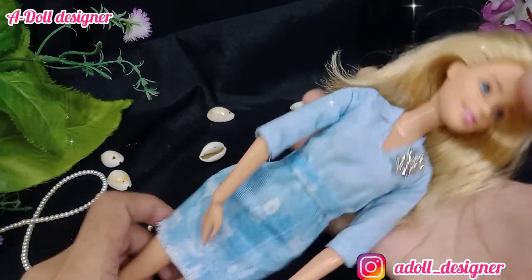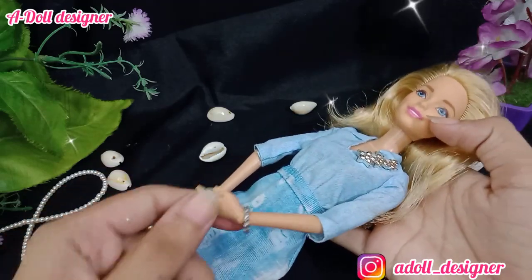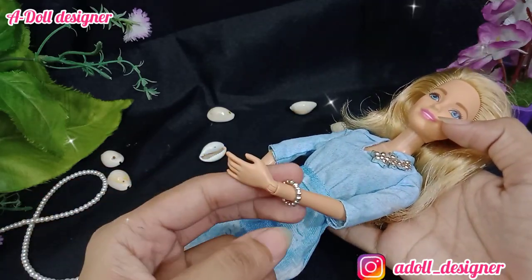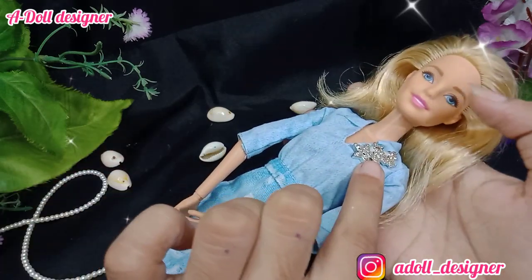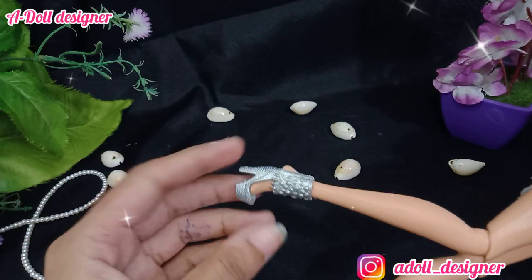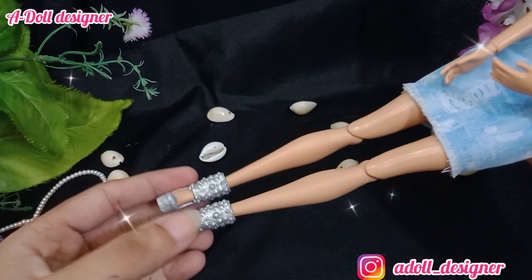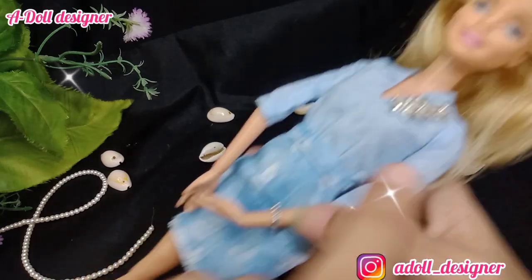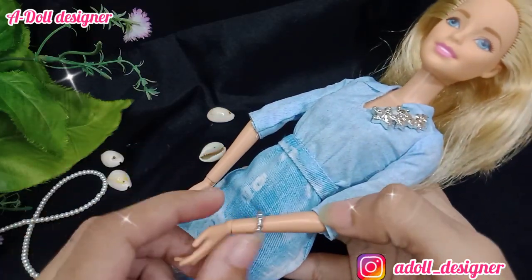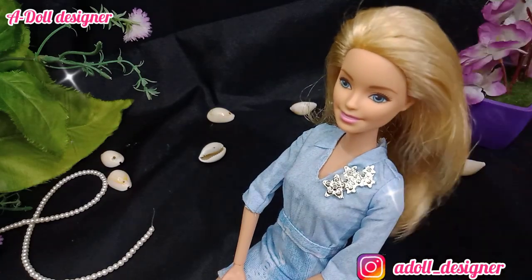There was a bangle matching with the dress, and the shoes fit perfectly. They are also matching with the dress and bangles. So yeah, this is how my doll looks.